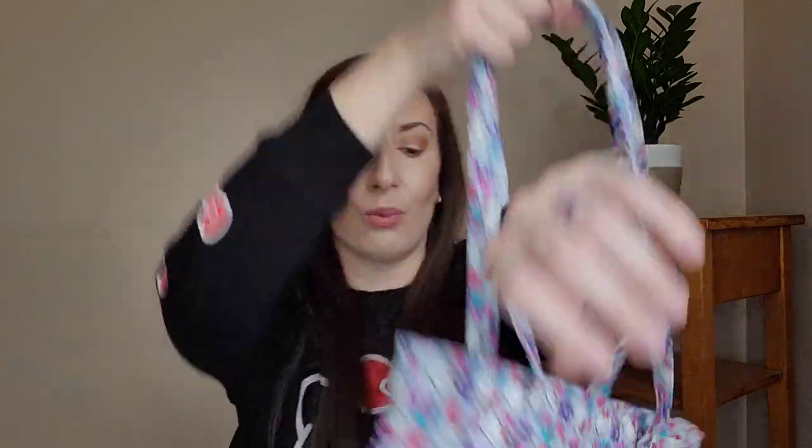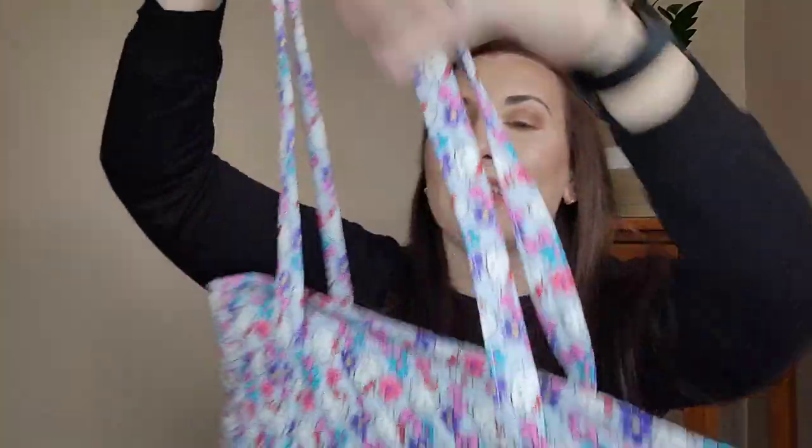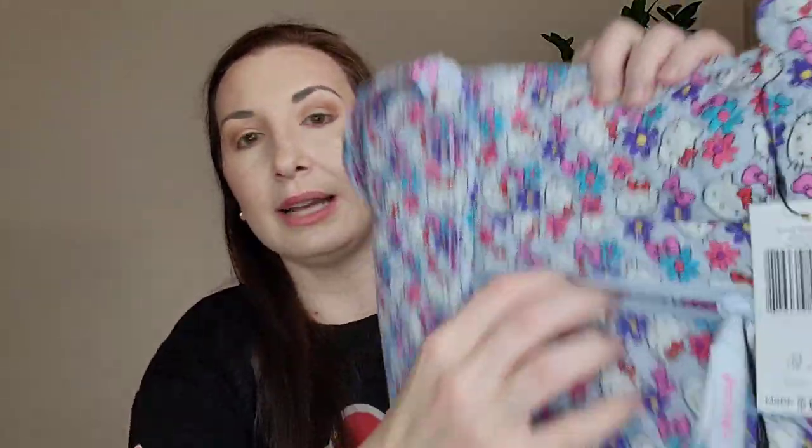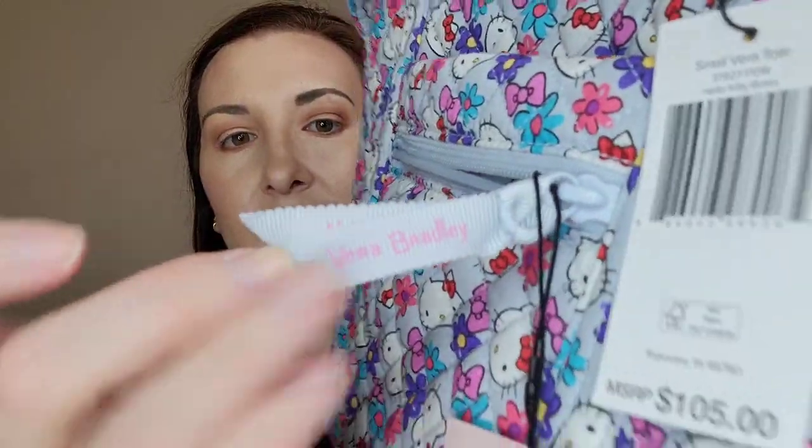It's so comfortable and I cannot wait to use this bag pretty soon. The strap drop is so nice. On the front, you get a zipper pocket and then another pocket, and this definitely fits your phone. I love the fact that it comes with the zipper pocket as well in the front.